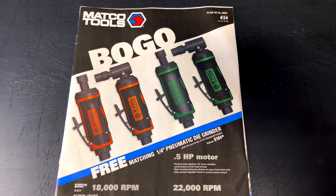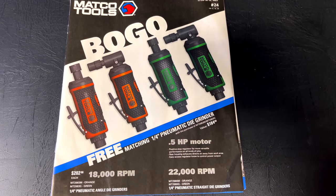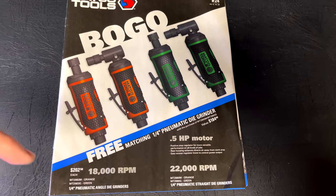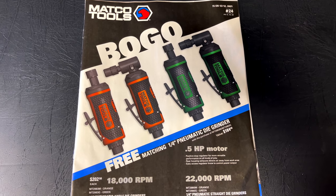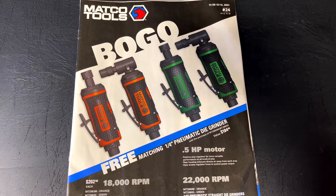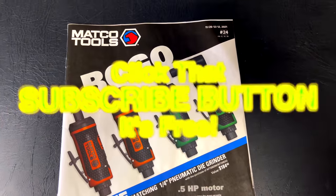That's the brand new Matco Tools flyer with the BOGO specials. Hopefully you found something to save you a little money. As always, thanks for watching — if you liked the video, hit that thumbs up. Check the description for merchandise, cool tools, and discount codes, including 30% off Gear Wrench heated jackets. If you're not subscribed, click that subscribe button — it's free. You guys have a great week, see ya!